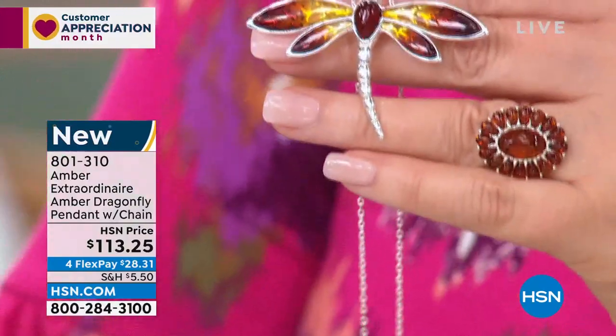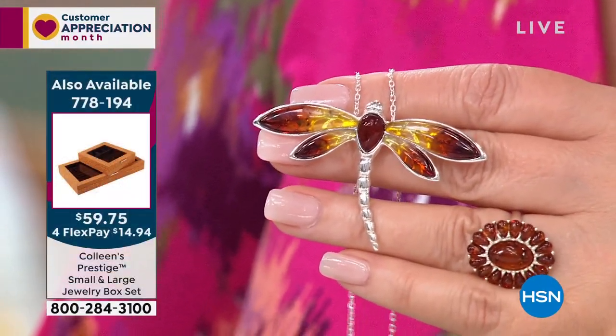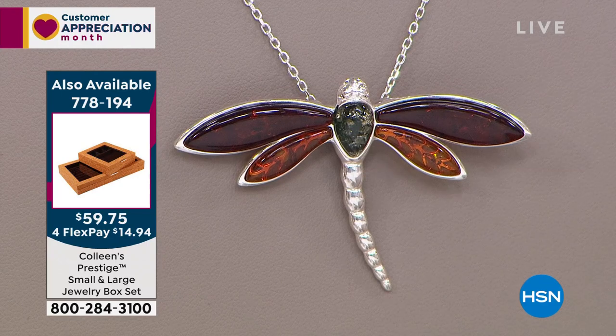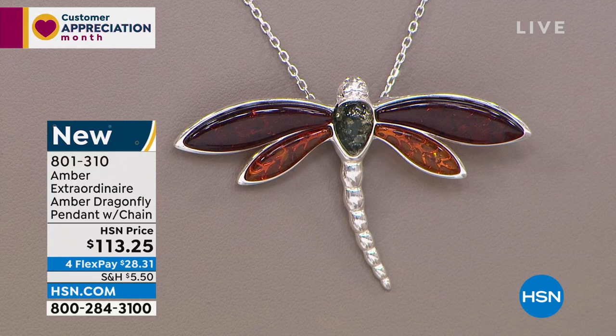I want to get you the exact length on this. The chain goes to almost 20 inches. The pendant itself is one and five-eighths of an inch long, and the wingspan is two and a half inches wide. We are busy — use express ordering. If you'd like to own this beautiful thing, we would love to get it on your neck. Prepare yourself — if I saw somebody wearing this, I'd have to ask about it. I would say, where did you find that? It's just so different, so lovely.